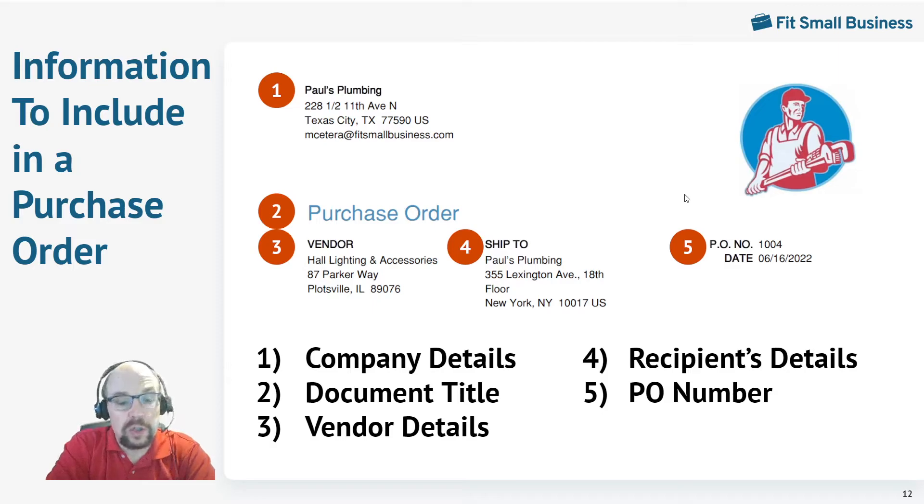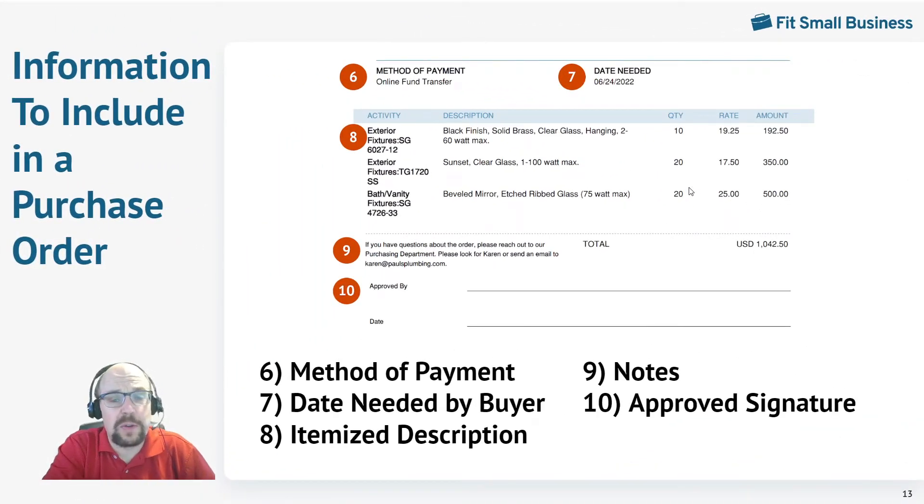So what information should you include on your purchase orders? One of the most important things is the document title, because all of these documents look very, very similar. There's not much difference in format between an invoice, a purchase order, a sales order, and a receipt — they're all the same basic format with the same basic information, but they're used for totally different purposes. So it's extremely important that the person reading it knows what they're looking at. Make sure that you get the words 'purchase order' right on the face of the document. Also make sure that your purchase orders are numbered, so that if you try to duplicate a purchase order, your system will tell you. Towards the bottom, your purchase order has the product, the description, the quantity, the rate, and the price — it looks exactly like an invoice, which is why it's so important to label it clearly.